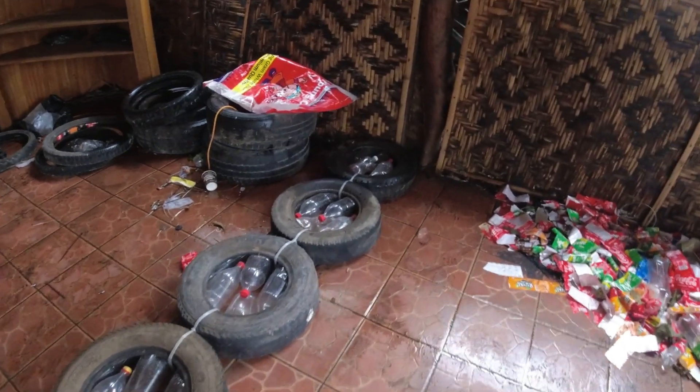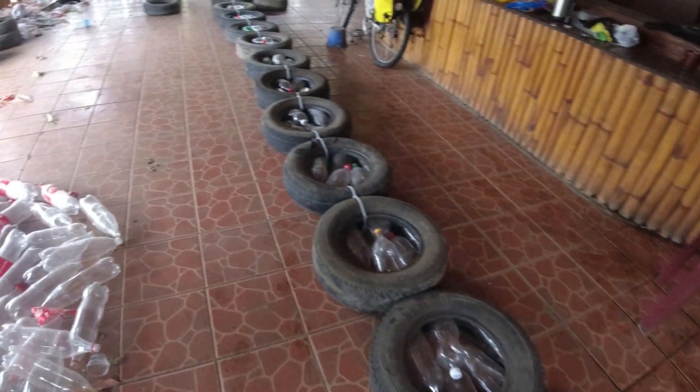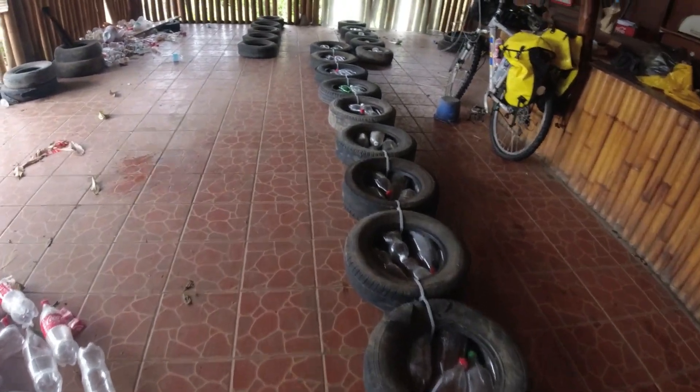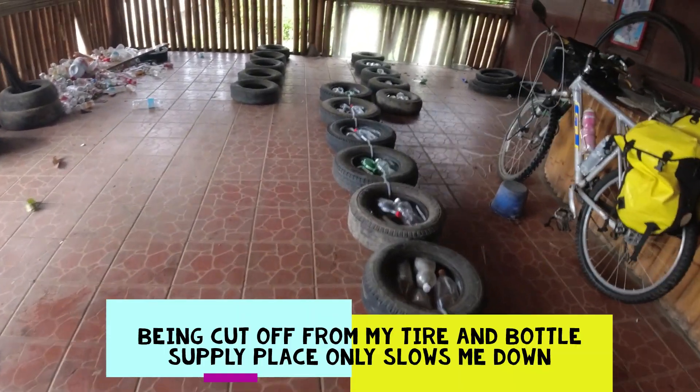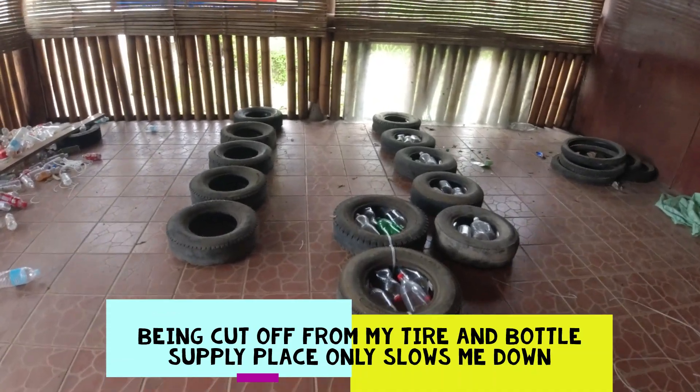I can no longer go pick up tires and bottles at the NITO MRF, so I am left just to scavenge by myself from the tire fixers and vulcanizers and repair places. I'm pretty good set on bottles but I'm still gonna need some more.